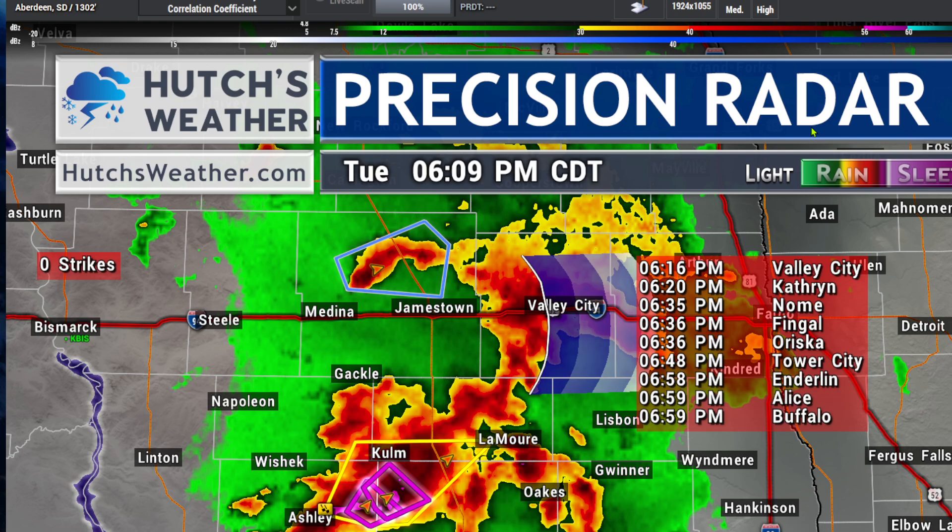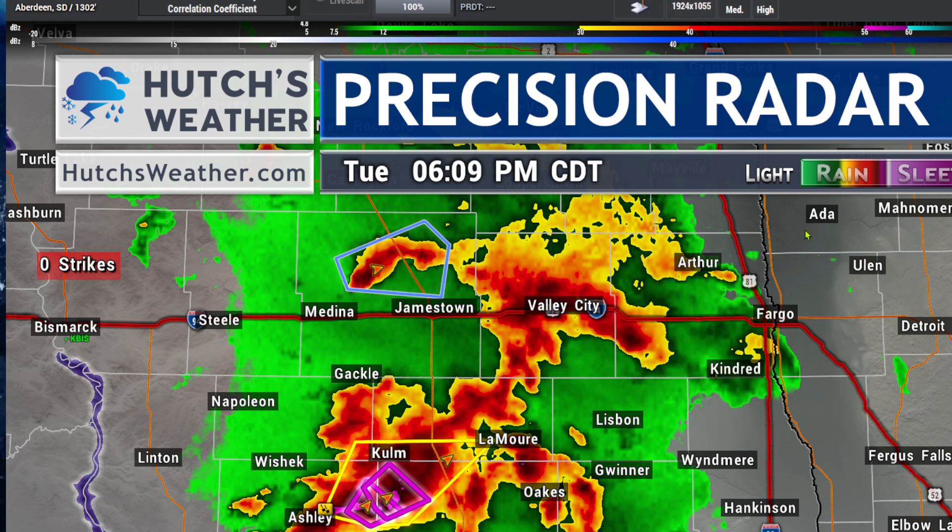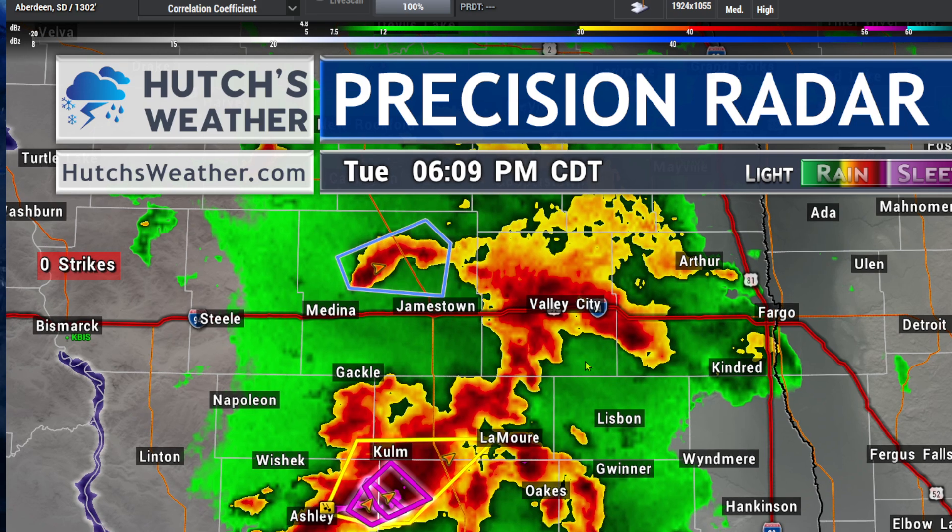That puts it in Valley City by 6:16, Nome by 6:35, on towards Tower City by 6:48. Fargo is a little bit farther down the line on this particular line of storms, but we do have another round of heavy rain making its way towards us.